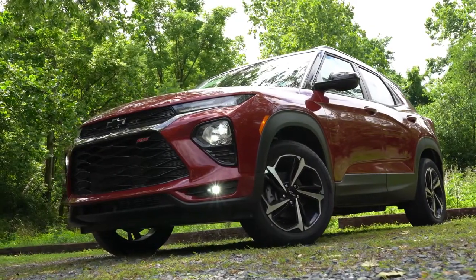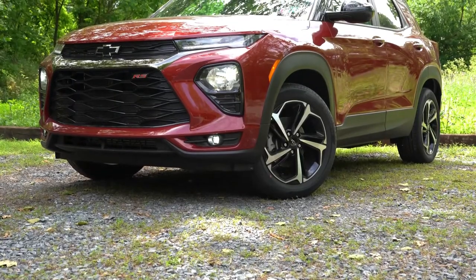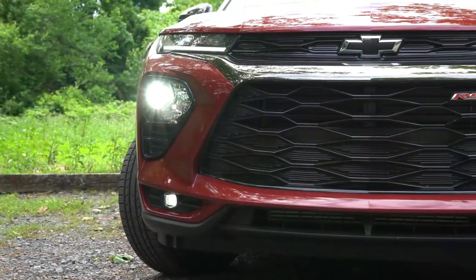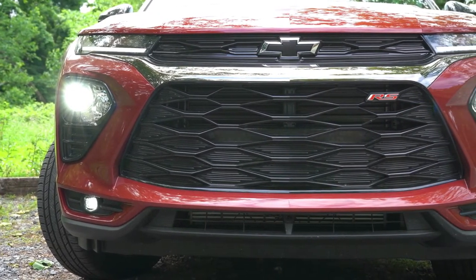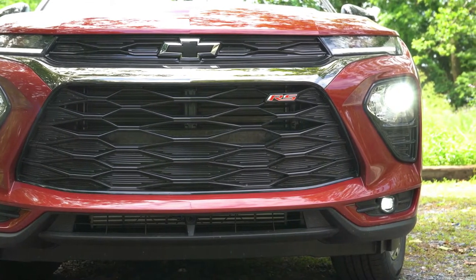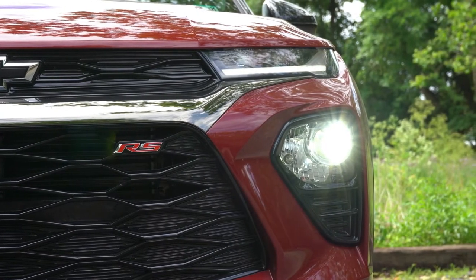Here is the all-new 2021 Chevy Trailblazer — it looks a lot like a mini Blazer, which is a good thing. Starting up front, the Active and RS trim levels get a unique front end. The RS has a black bowtie emblem, while other trims get the gold emblem. Halogen headlights are standard across all trim levels; however, there is a technology package for $1,720 on the Active and RS that adds LED headlights.